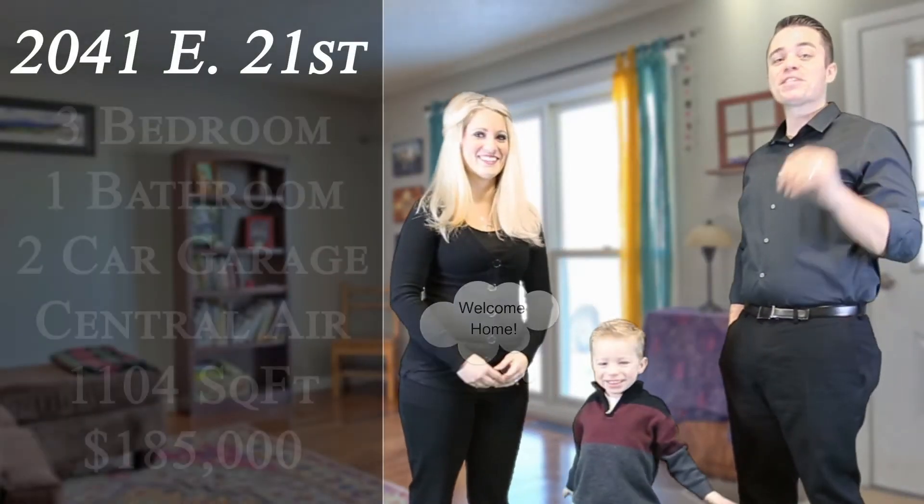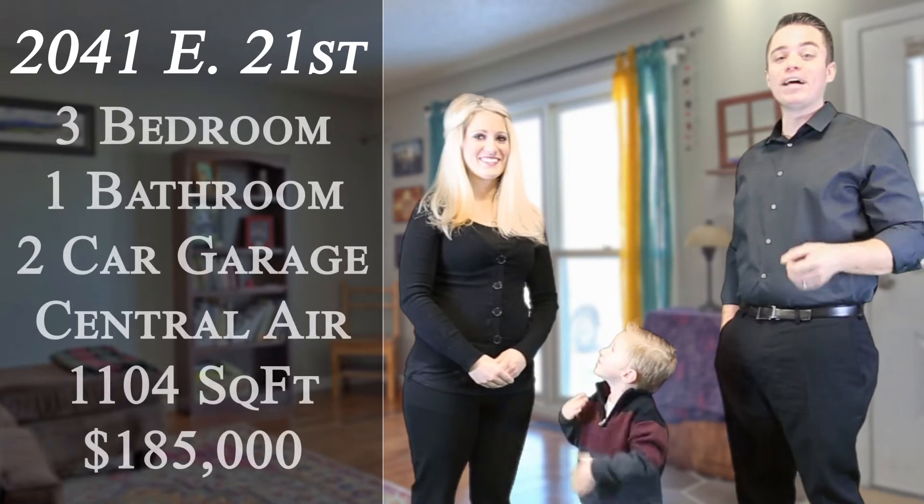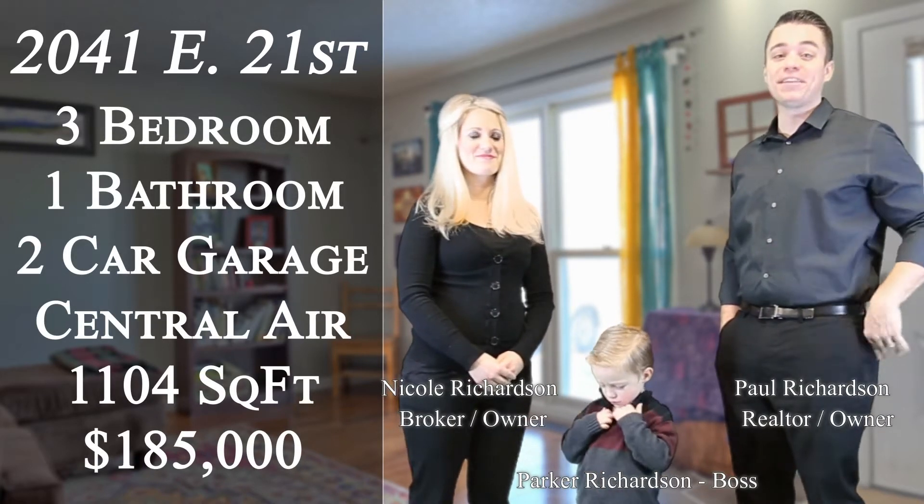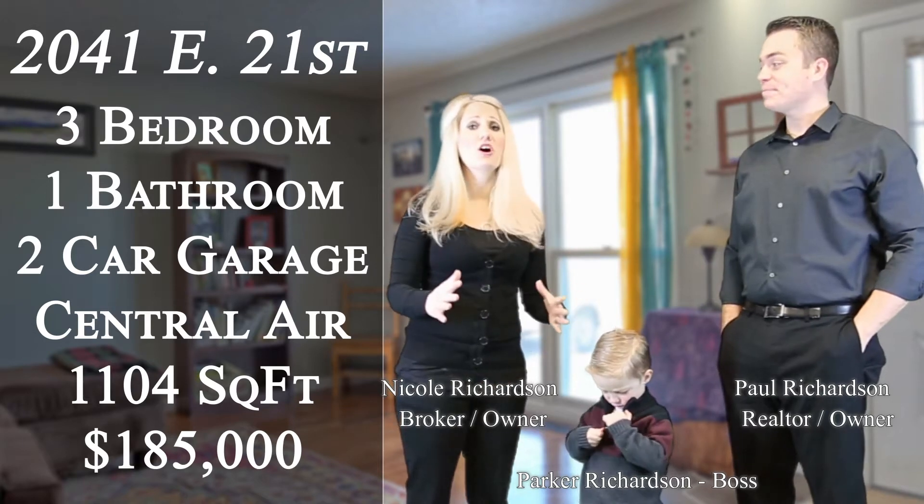Welcome home! Hey Casper, this is our newest listing at 2041 East 21st Street. If you're shopping under $200,000, you definitely want to take a look at this home. You're going to love this home.